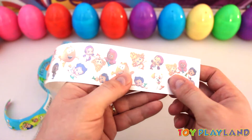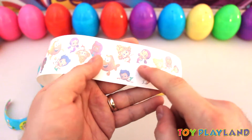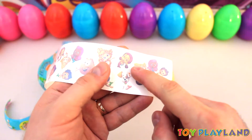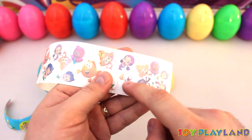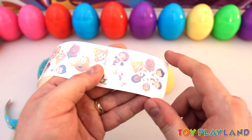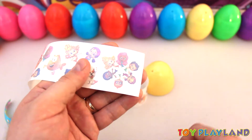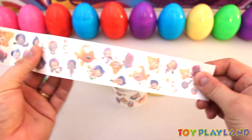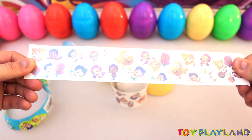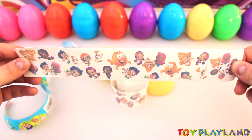And there's Mr. Grouper. There's Dima. There's Gil. Looks like Oona's there. There's Bubble Puppy. There they are all in a big circle, looks like they're swimming around in the bubbles having fun. Here's our whole strip of tattoos we got out of our surprise egg.